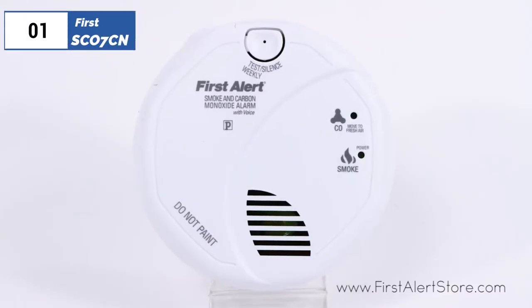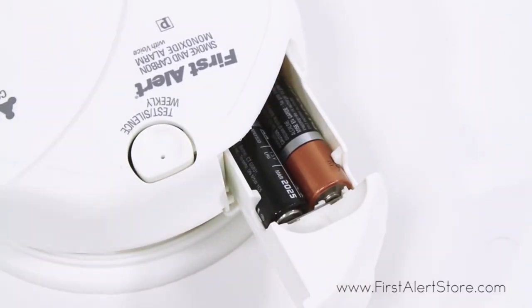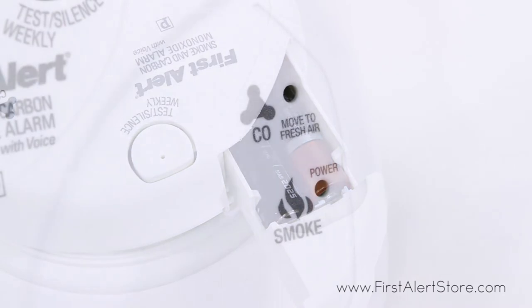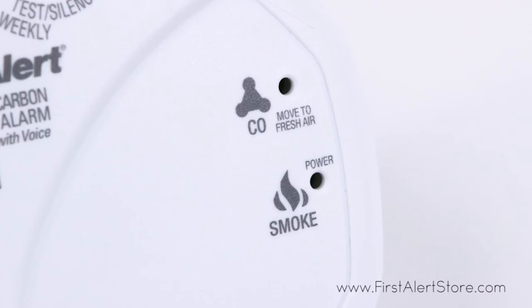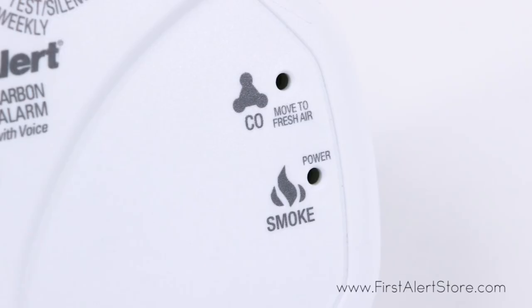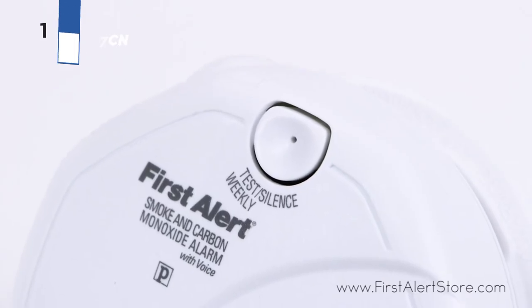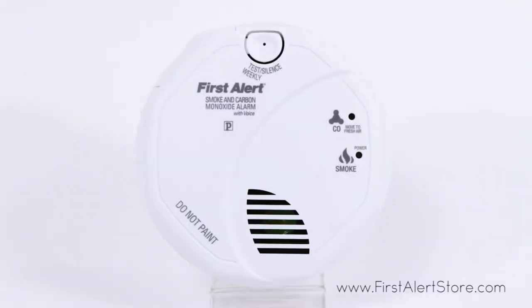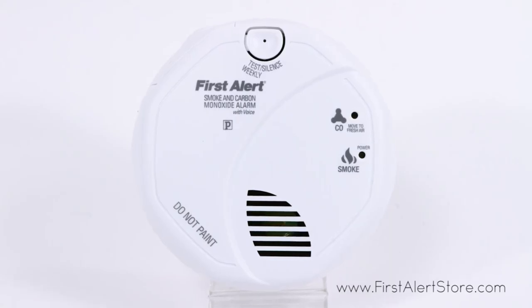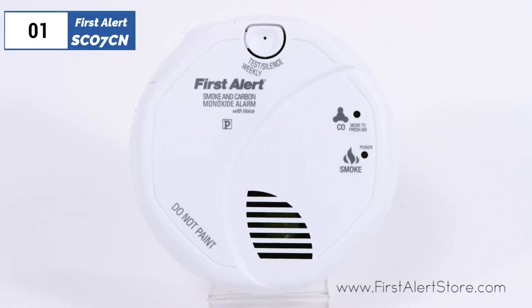Finally, the number one position is dominated by the First Alert SC07, known as the best overall option available in 2023. For a top-notch battery-powered option and our favorite overall smoke detector, check out the First Alert SC07. This alarm is straightforward to install and emits a traditional alarm and a spoken call to evacuate. It detects both smoke and carbon monoxide and tells you the maximum amount of carbon monoxide detected after an alarm has been triggered. The alarm is incredibly loud. Though it's a great basic alarm, it lacks bells and whistles — for example, you can't link it with other alarms to create an interconnected system, and it doesn't have an escape light.